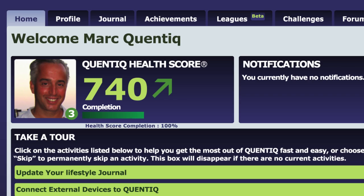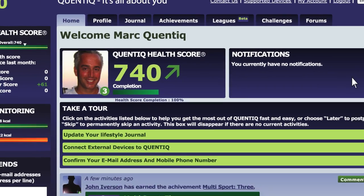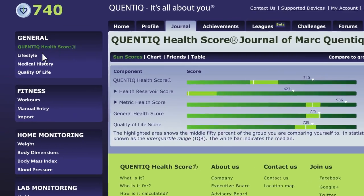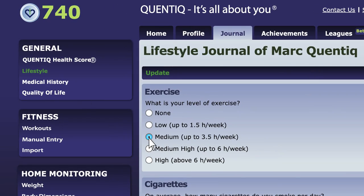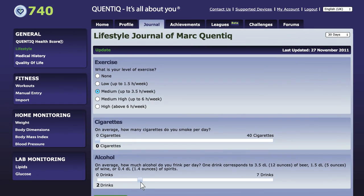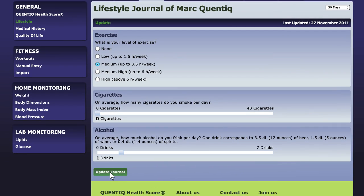The Quintiq Health Score is a single number between 1 and 1000, providing a current summary of your overall health. Surveying your health status and lifestyle while tracking your daily fitness activities, the Quintiq Health Score serves as a directional indicator of your current health and fitness standing.